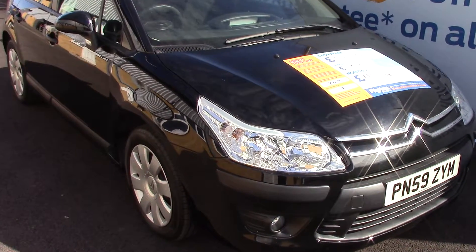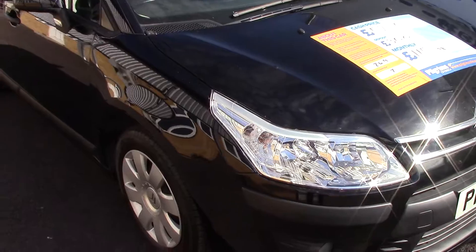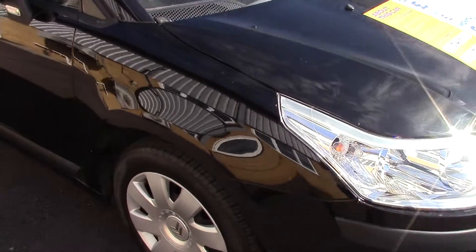Welcome to Pilgrims. I'm going to show you around and talk about this Citroen C4 VTR. This vehicle has had two previous owners.